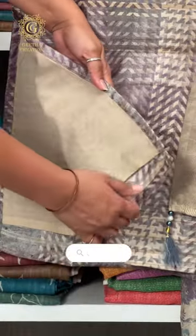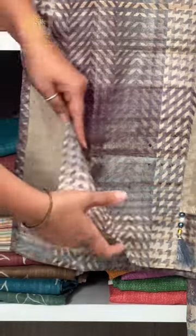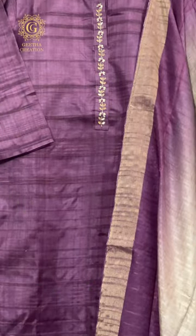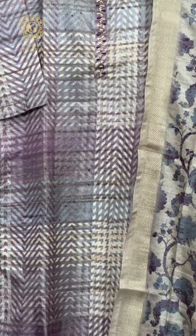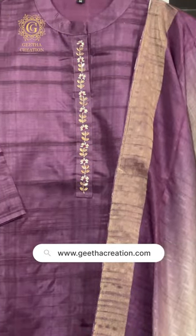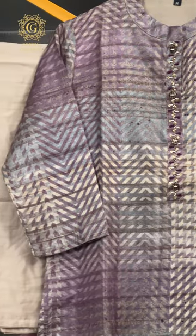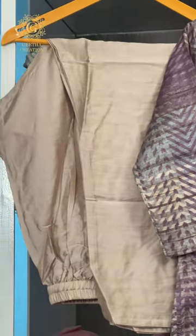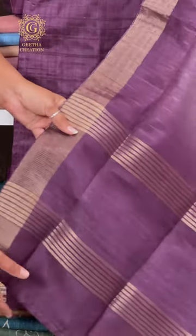Both tops come with pure cotton lining stitched for added comfort and breathability. The beautiful prints and high-quality fabrics used in crafting these suits speak volumes about our commitment to luxury and elegance. Experience the perfect blend of style, comfort, and craftsmanship with our fully stitched women's salwar suit sets. Discover the essence of true elegance with our latest collection at Geetha Creation.